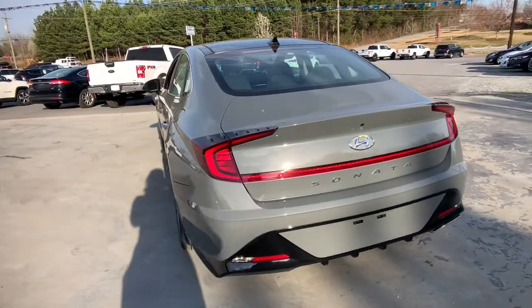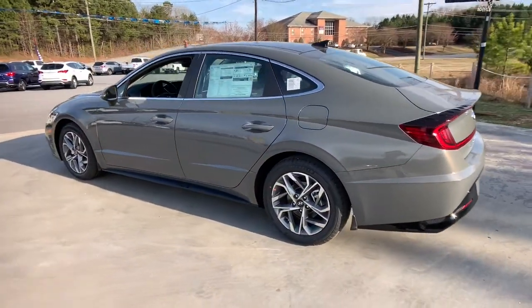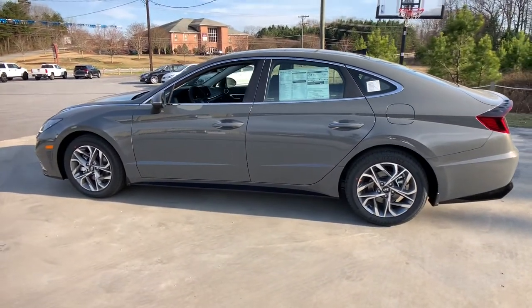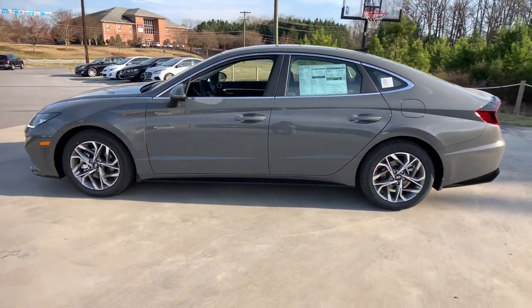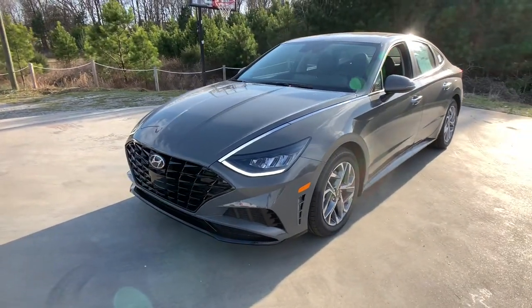The following are some of this vehicle's highlighted options: lane-keeping assist, Bluetooth, electronic stability control, power driver seat, trip computer, power windows, bucket seats, four-wheel disc brakes, and power steering.